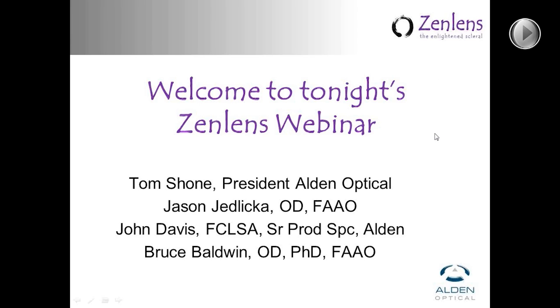Last but not least, Dr. Bruce Baldwin is going to present two cases on ZenLens towards the end of the presentation. Dr. Baldwin is a 28-year veteran of the U.S. Air Force. He currently directs the University of North Carolina Chapel Hill Contact Lens Clinic with an emphasis on specialty and medical fits. Dr. Baldwin also consults with a number of manufacturers in the industry. Neither Dr. Baldwin nor Dr. Jedlica have any financial interest in ZenLens.